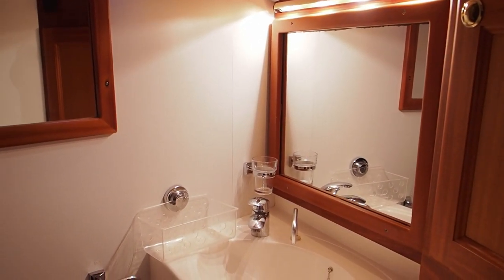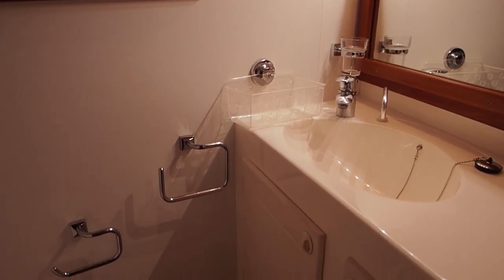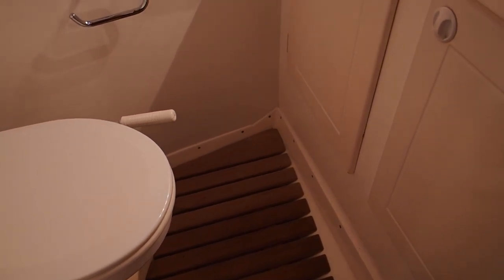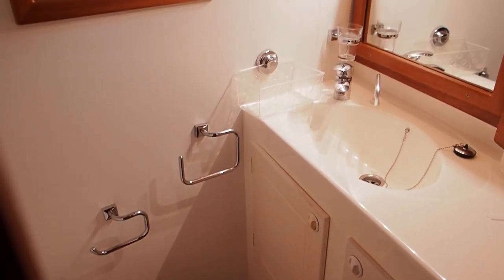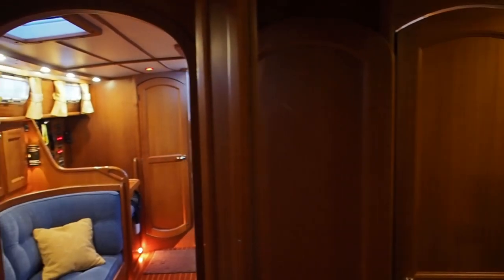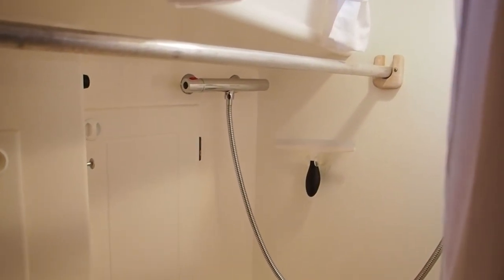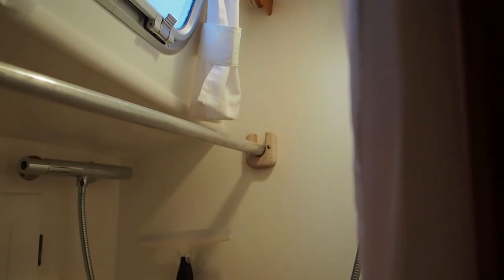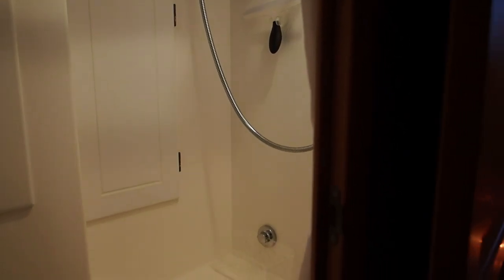So this is the heads on the port side. And then on the starboard side we have another door and she has a completely separate shower room. So for the owner, this is a very comfortable and well-appointed cabin.